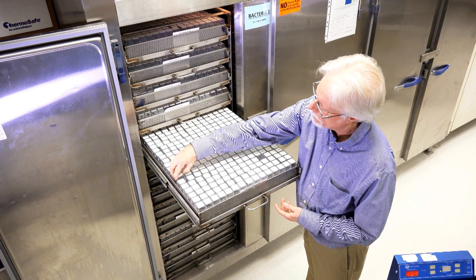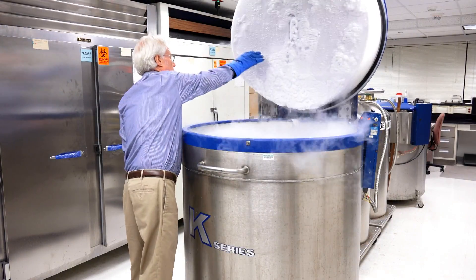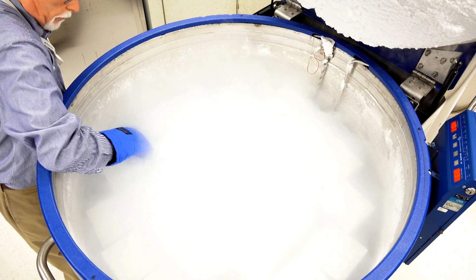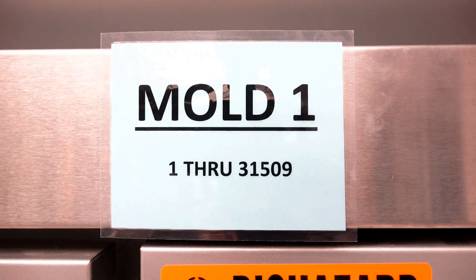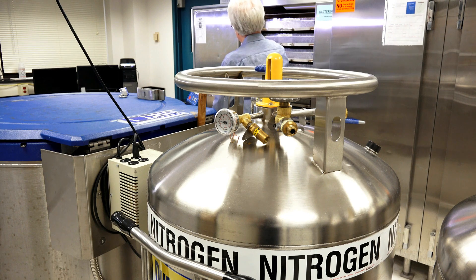About 85% of our strains are stored as freeze-dried material in large commercial refrigerators. For things that we can't freeze-dry, then we have liquid nitrogen storage. The samples of bacteria, fungi, and genetic material are catalogued in a searchable database.